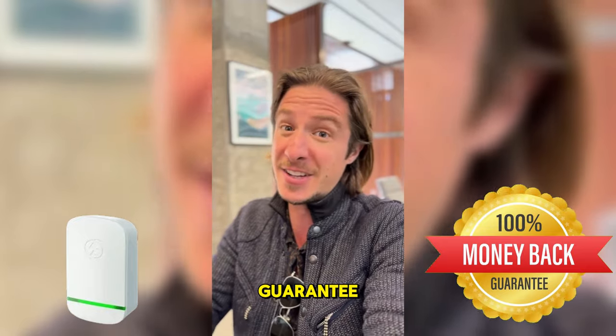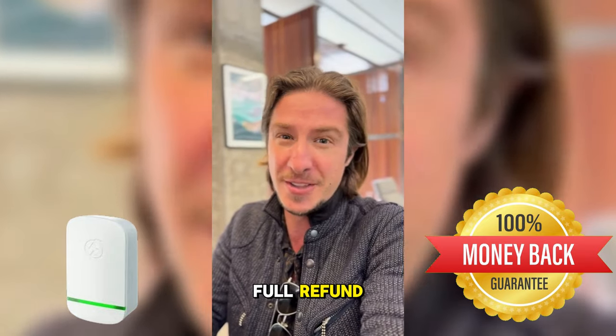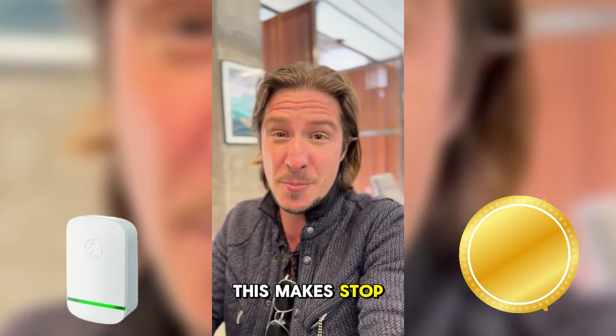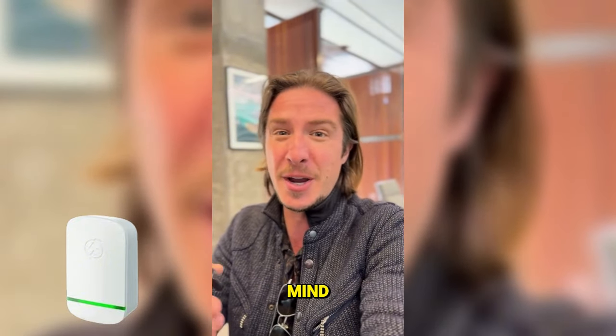With a 90-day money-back guarantee, there's zero risk in trying it out. If you're not completely satisfied, you can return it for a full refund — no questions asked. This makes StopWatt a risk-free investment in better energy management.